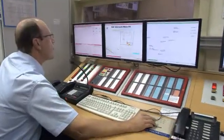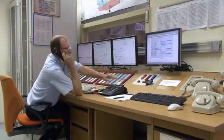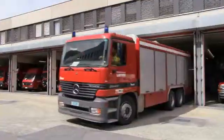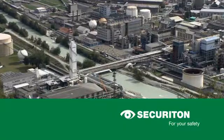All statuses and events are displayed on monitors. Hazard sources are located and the intervention response triggered in a matter of seconds. Securiton — for your safety.